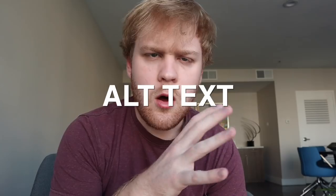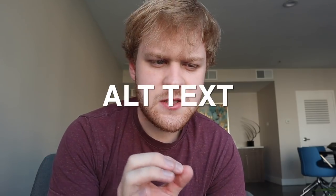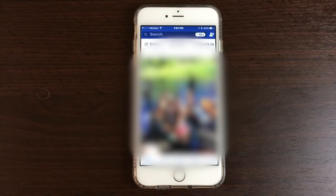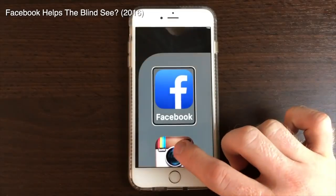Prior to this, Instagram really had no support for accessibility for the blind and visually impaired. However, their parent company Facebook did — Facebook offered automatic alt text. Alt text is just a more code-y, nerdy word for image descriptions. It would automatically try to figure out who's tagged in the photo, how many people are in the photo, if they're smiling, if it's outdoors, if there's a pet involved. Facebook had that, and now they've brought that technology over to Instagram — and it's gotten better over the last couple of years.